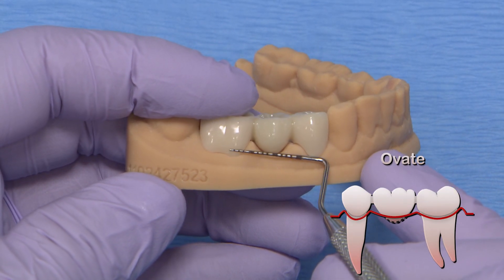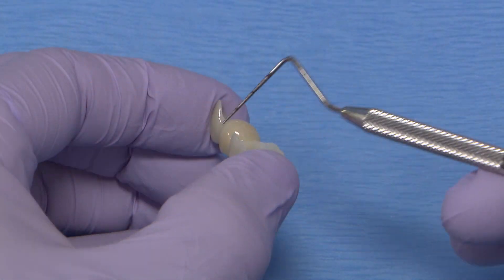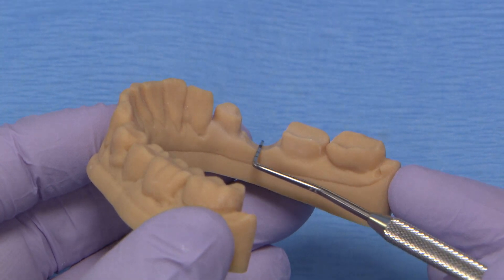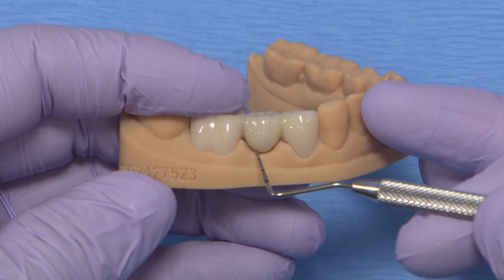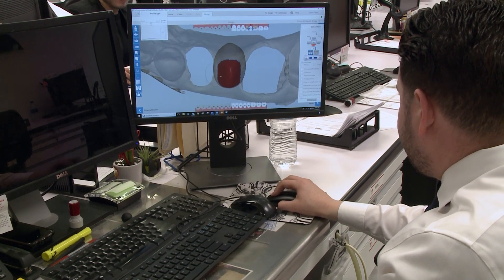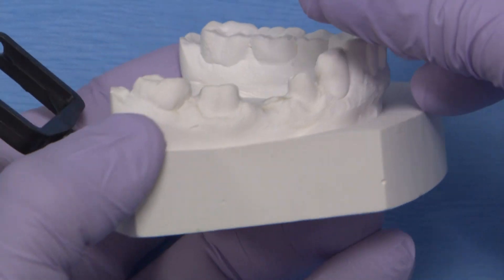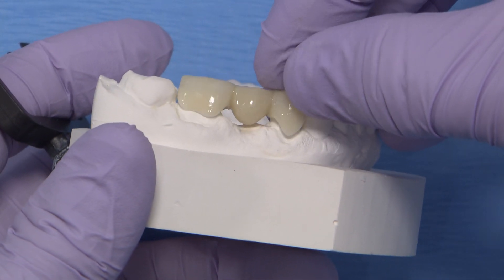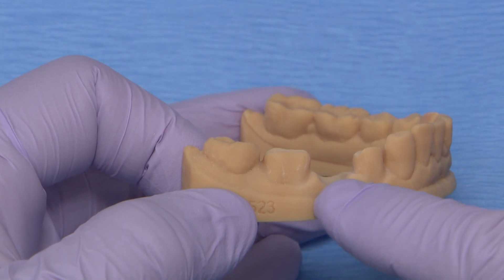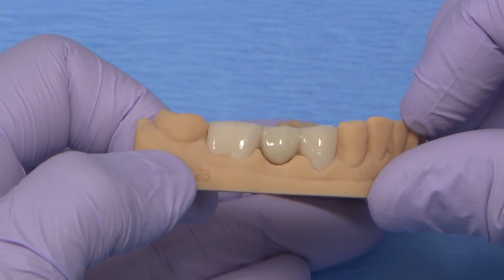The Ovate Pontic design is ideal for the anterior, though it's not limited and can be used for posteriors because it is highly aesthetic and low maintenance. This design creates a depression or indentation in the residual tissue ridge so that it mimics the shape of a natural root and crown — the Pontic looks like it's growing out of the gum tissue rather than resting on top of it. If your lab tech, given little to no design instruction on the prescription, shapes an Ovate Pontic, are you sure it will seat? Would you be comfortable modifying the tissue intraorally to match the amount trimmed from the cast? Or would a trial period in a provisional with an Ovate design be more appropriate? This affords you the ability to plan carefully over time and make an informed decision on the lab prescription for a more predictable final bridge.